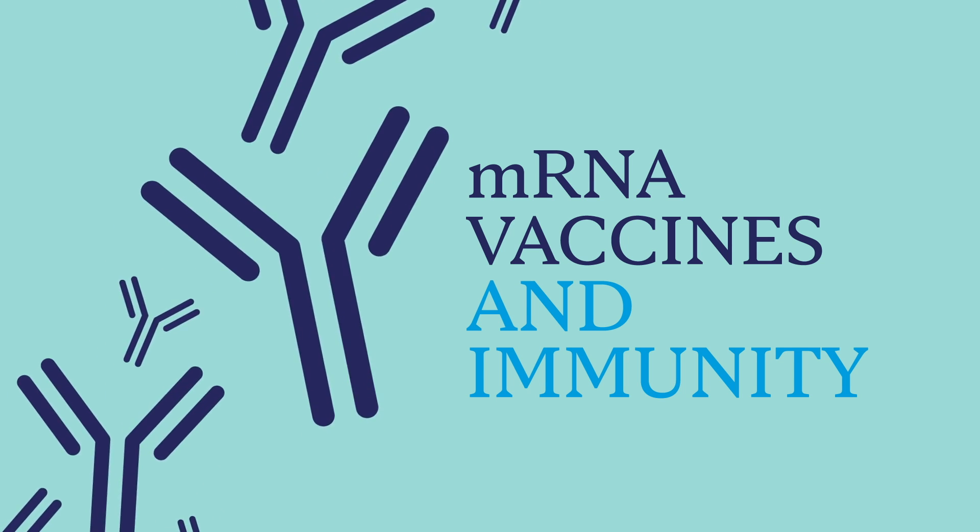We've got two really effective vaccines from Pfizer and Moderna. These vaccines are about 95% effective at preventing COVID disease.